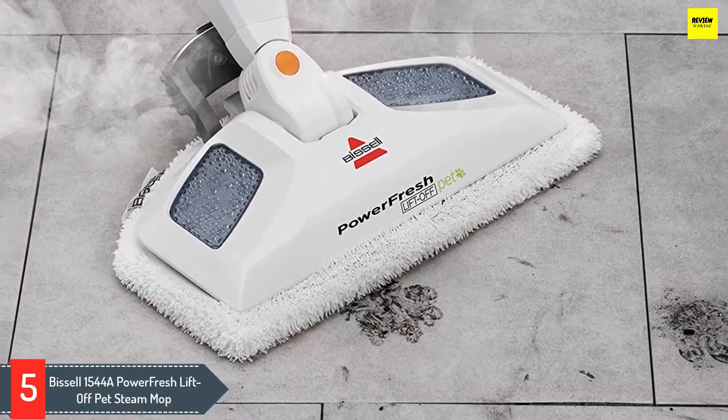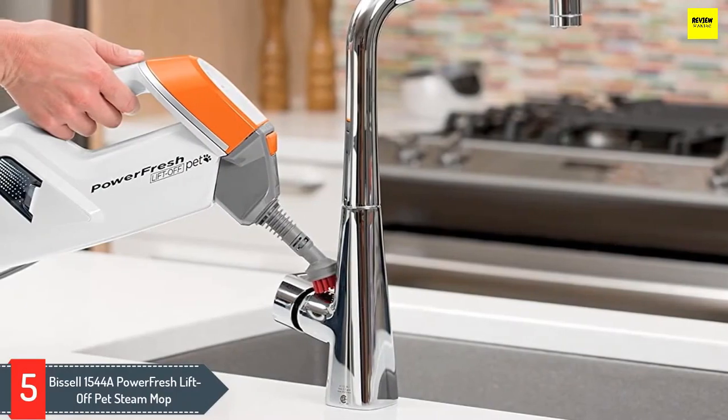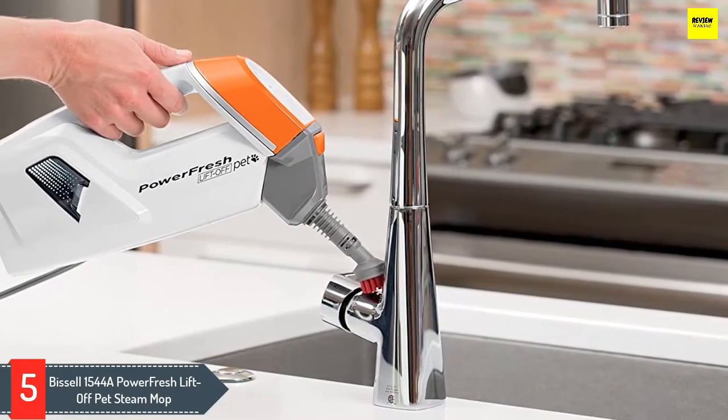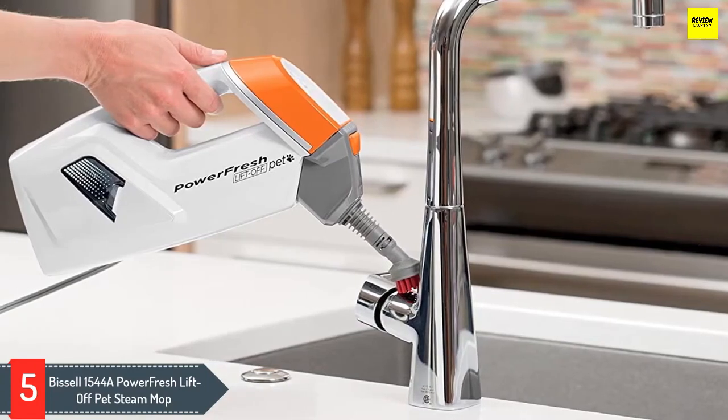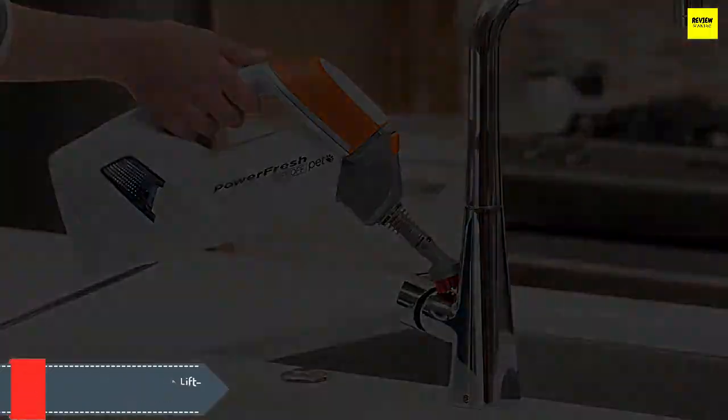The body of the mop detaches for use as a handheld steam cleaner, which makes it easy to transition between surfaces and tackle hard-to-reach areas. You can opt for continuous steam to clean larger spaces more thoroughly, and the high and low steam settings give you the right power for each task.